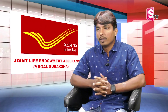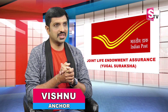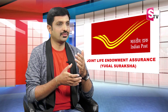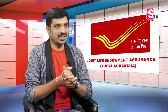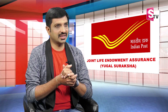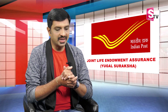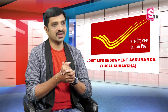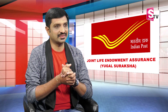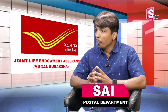Hello, Sir Saigar. In Postal Life Insurance, we have talked about four schemes previously. Now, in this video, we will talk about the fifth scheme, which is the Joint Life Endowment Assurance.